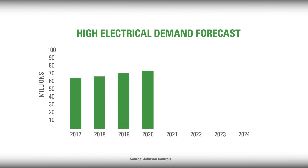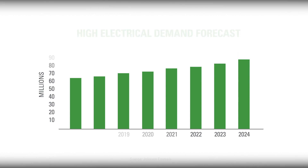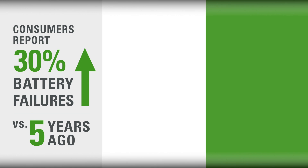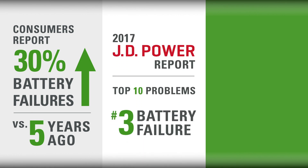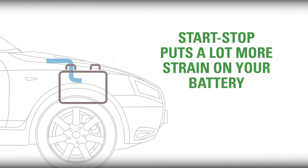The continued increase in the number of vehicles with high electrical demands in the aftermarket is forecasted to increase by 25% over the next five years. Consumers are reporting 30% more battery failures versus five years ago, and JD Power reports that battery failure is number three on the top ten list of vehicle problems reported. Due to the increased demands of start-stop technology, it's not surprising that consumers are increasingly dissatisfied with their battery's reliability and performance.